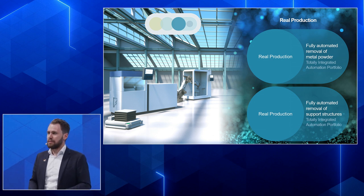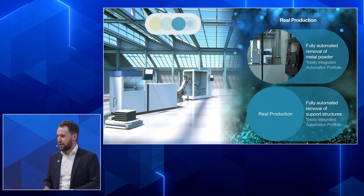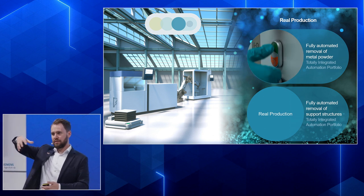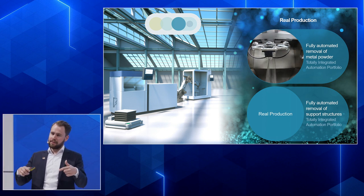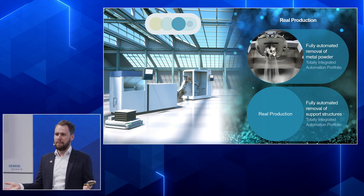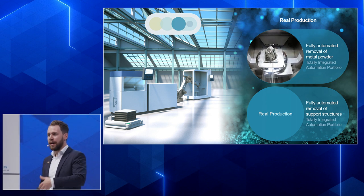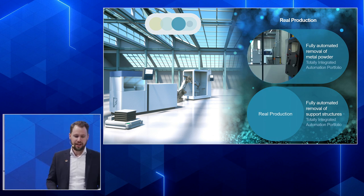It doesn't stop with 3D printing — we have to take post-processing into account. One example is automated depowdering of the parts. You put the part into the machine and it tilts and turns to get the powder out. This is not done randomly — we calculate with an algorithm how to orient the part to remove powder in the most efficient way; it's kind of a 3D labyrinth. Siemens helps machine builders design these products with automation equipment and software tools to make them intelligent and digitize the whole process.